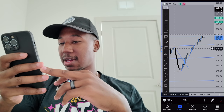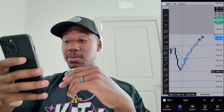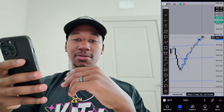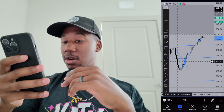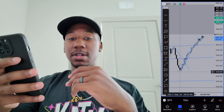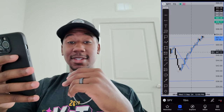It looks like had I waited about an hour and a half for the bottom and then got in the trade, it would have been profitable. I sold out somewhere around here — luckily we didn't let it go to the bottom, but I didn't even realize I had the opportunity to get back in.